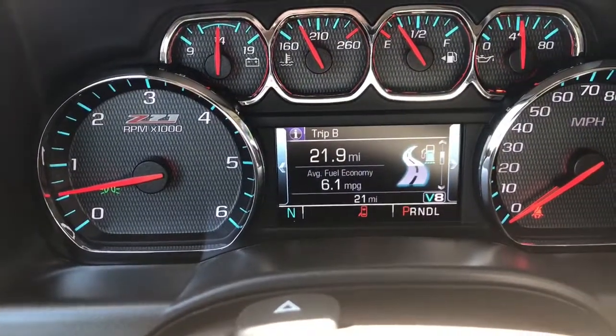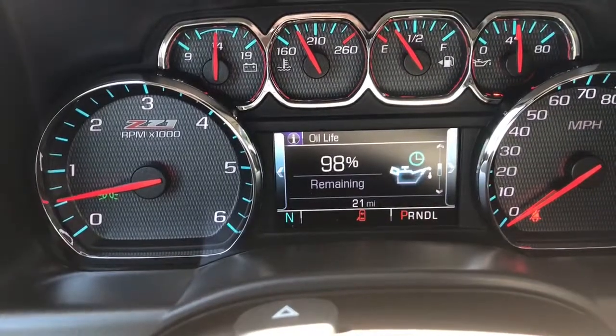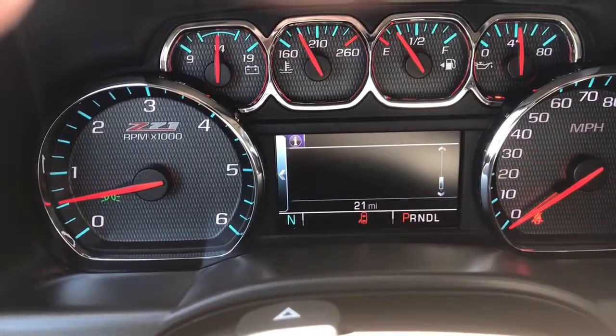The Centennial LCD screen gives you information such as your speed, the speed limit, your tire pressure, and fuel economy.